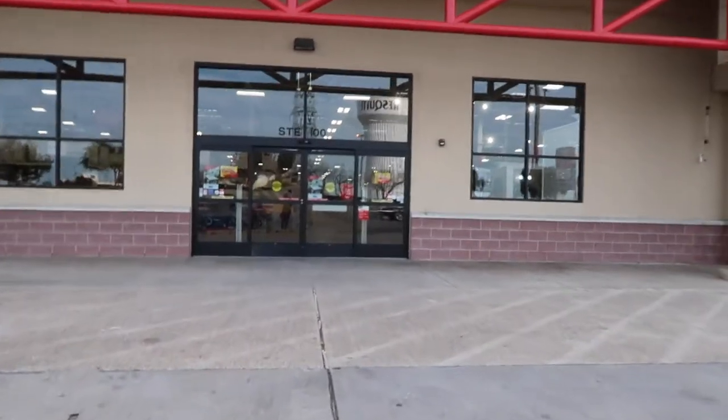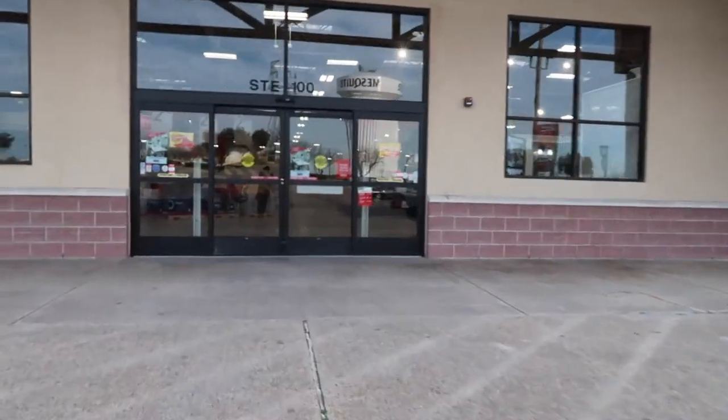I'm at Floor and Decor for what is hopefully the final visit, trying to find that tile we picked out. Hopefully they have it and then I can text Tommy the builder and let him know where to find it.